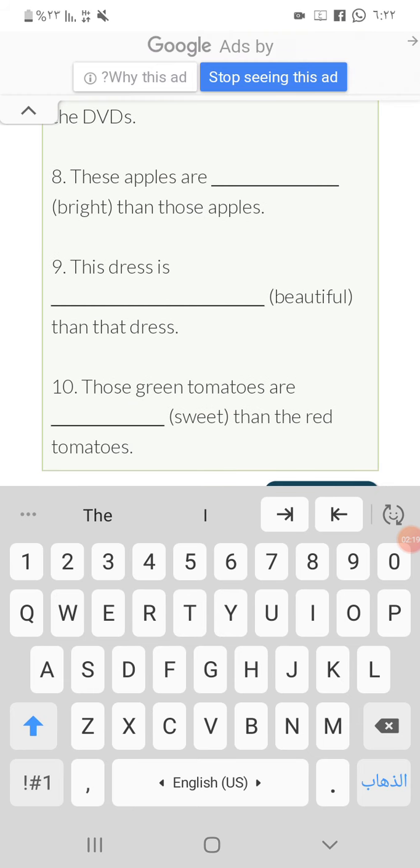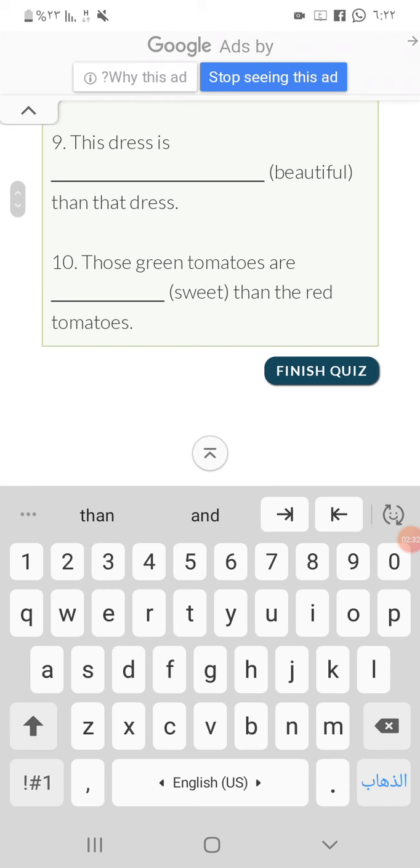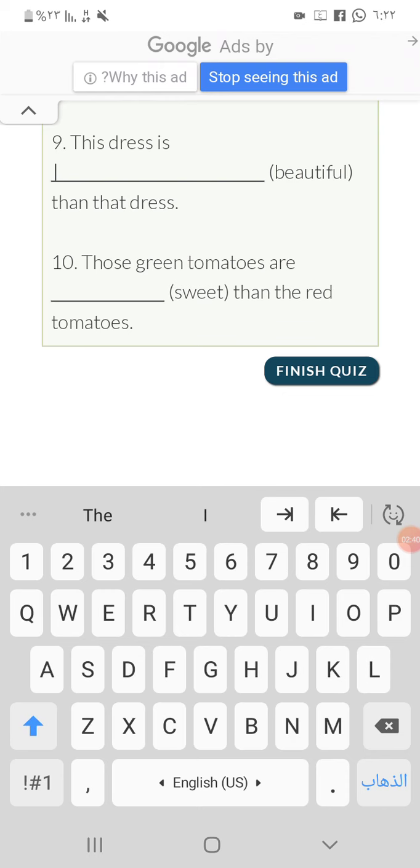Number eight: these apples are brighter than those apples. 'Bright' is a short adjective, so we add '-er'. Number nine: the dress is more beautiful than the dress. 'Beautiful' is a long adjective, so we add 'more'.